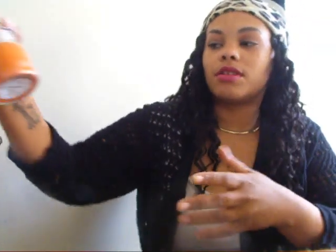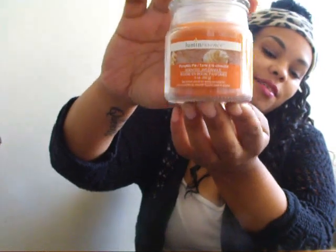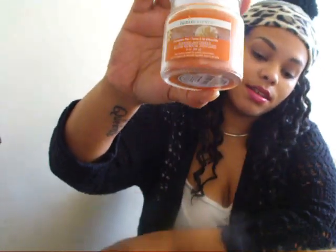The next thing I got was a candle and this is in the Island Escape scent. I was just really trying to stock up on stuff to keep the house smelling good. And this next one is Pumpkin Pie — everyone loves this type of scent around the holidays.